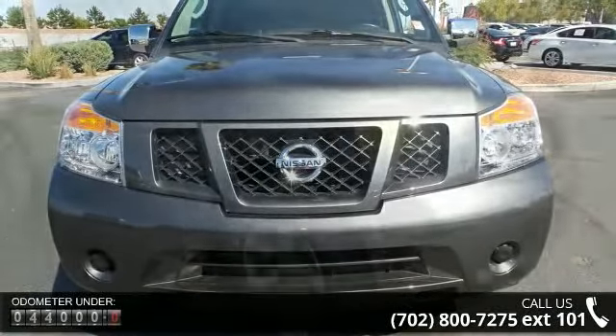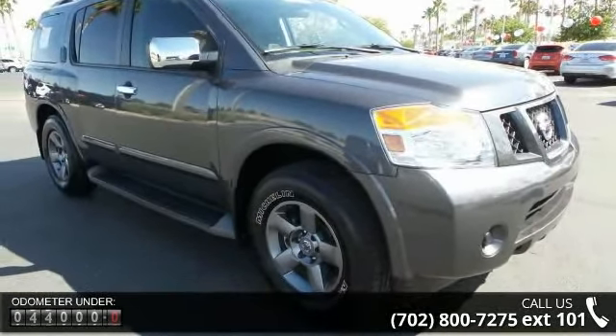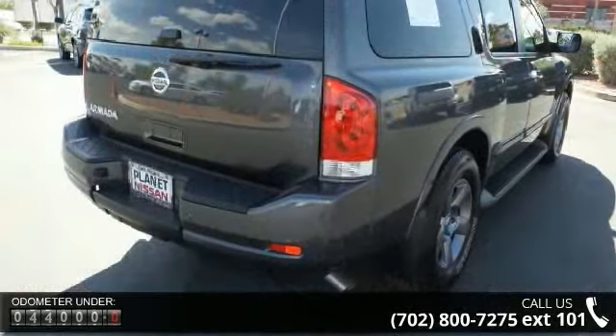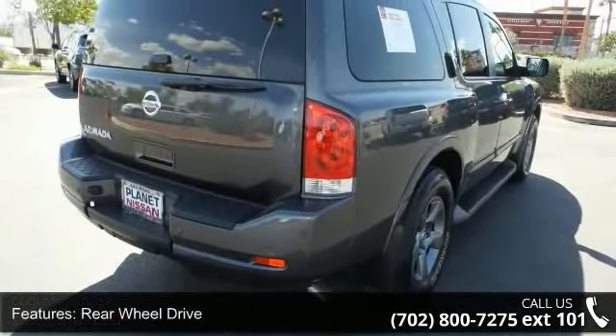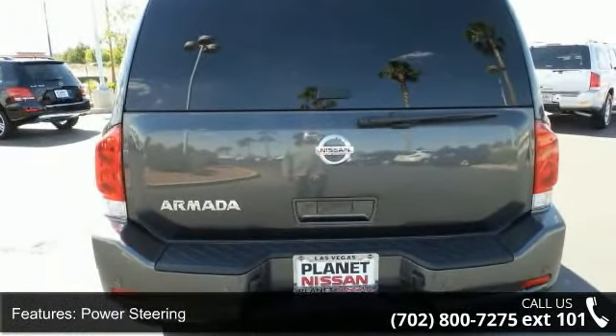This vehicle's top features include rear-wheel drive, power steering, four-wheel disc brakes, aluminum wheels, automatic headlights, privacy glass, MP3 player, auxiliary audio input, rear seat audio controls, and power driver seat.